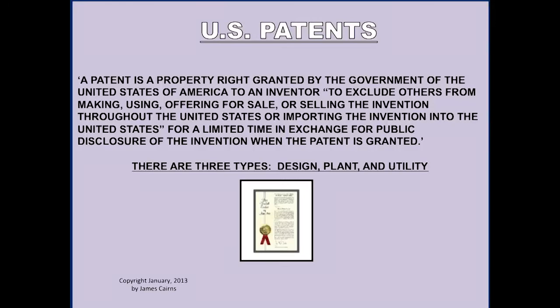Here's where we'll spend most of the time this evening. A patent is a property right granted by the government to an inventor to exclude others from making, using, offering for sale, or selling the invention throughout the United States — or importing the invention into the United States — for a limited time, which is the lifetime of the patent, in exchange for a public disclosure of the invention.